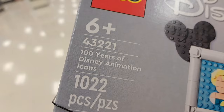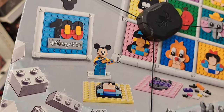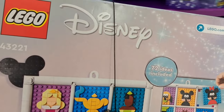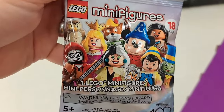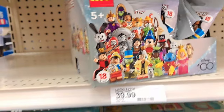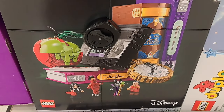Got this little photo set here — 100 Years of Disney Animation Icons. You can switch out the characters how you want. Pretty cool, has tons of different characters in it and a minifigure of Mickey Mouse. Also got the minifigure packs here. Got another 100 set — has Maleficent, Jafar, Gaston, and Evil Queen. Look at how detailed it is — you can even open the apple!